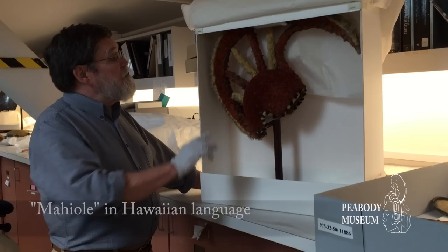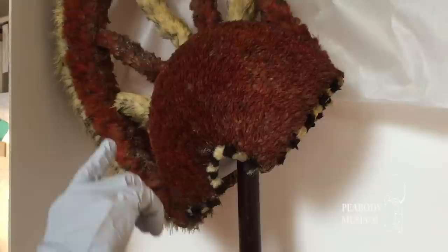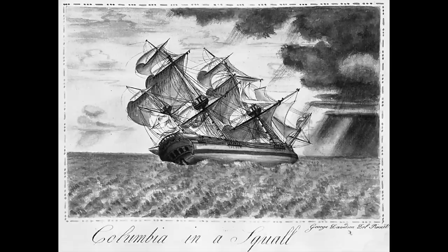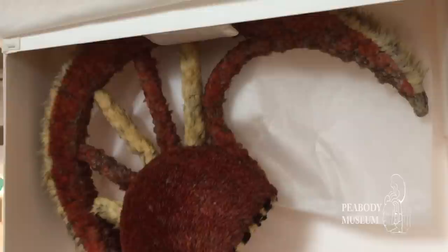This helmet was brought to the United States along with the son of the chief in the 1790s, aboard a ship that circumnavigated the world — the first American ship to have done that. The ship landed in Boston.